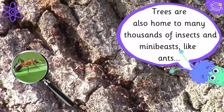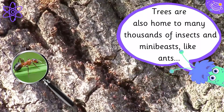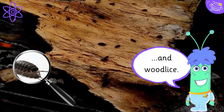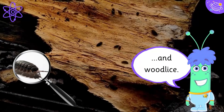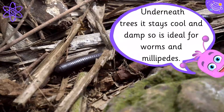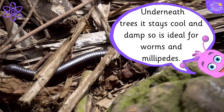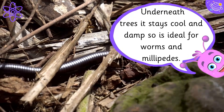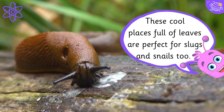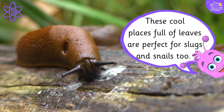Trees are also home to many thousands of insects and mini beasts like ants and wood lice. Underneath trees it stays cool and damp so it's ideal for worms and millipedes. These cool places full of leaves are perfect for slugs and snails too.